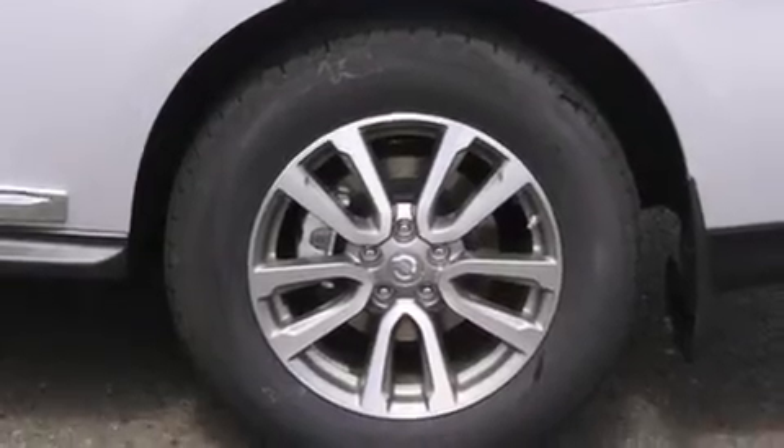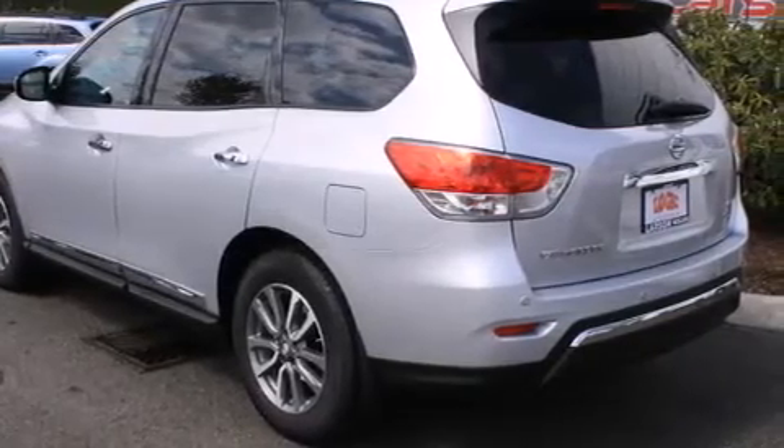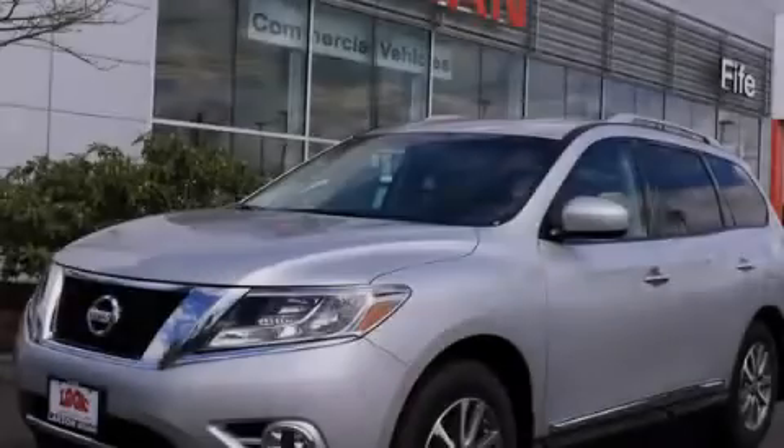Such as the garage door, the entry gate, or even the living room lights, enabling you to control them right from the driver's seat. This vehicle is sure to sell fast. Call and arrange your test drive today.